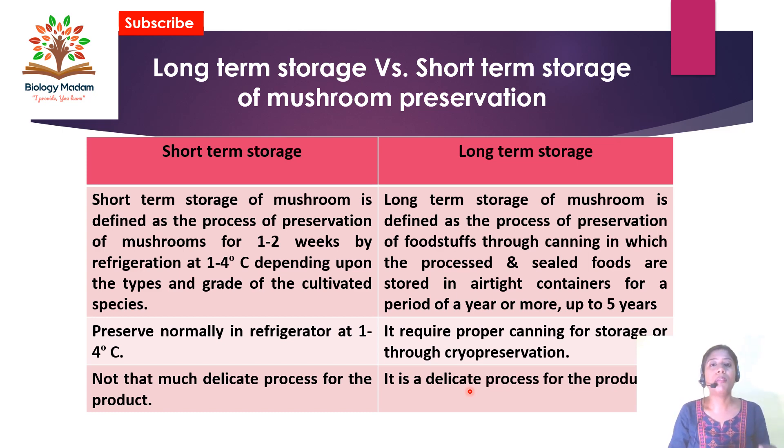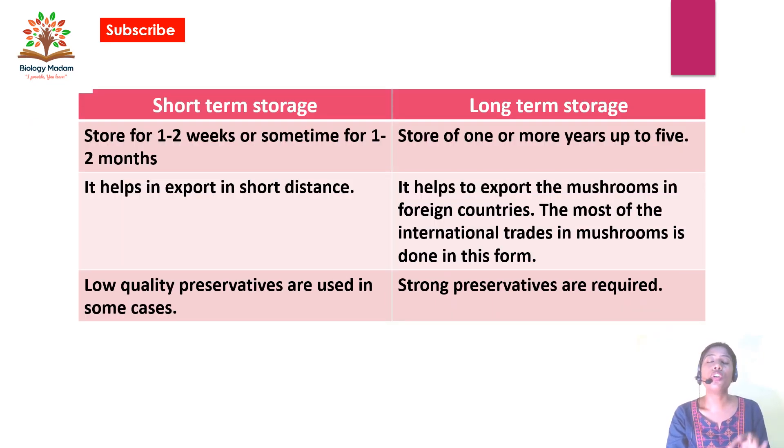The food value may be reduced during short-term storage. Long-term storage is a more delicate process as it stores mushrooms for up to five years. Short-term storage can store for one to two weeks, sometimes one to two months. Short-term storage helps in export over short distances, while long-term storage helps to export mushrooms to foreign countries — most international trade in mushrooms is done in this long-term preserved form.